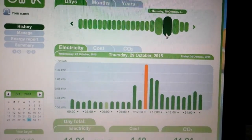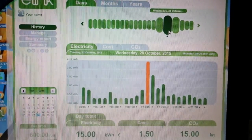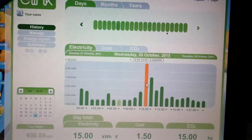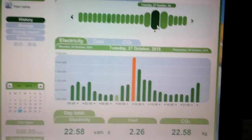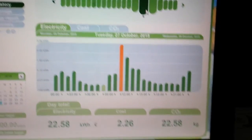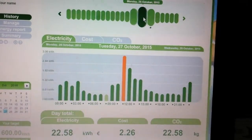On Wednesday it was also not that great of a solar day. Tuesday was very cloudy and rainy, so that's why you can see 22 kilowatt hours consumption there on the on-grid.